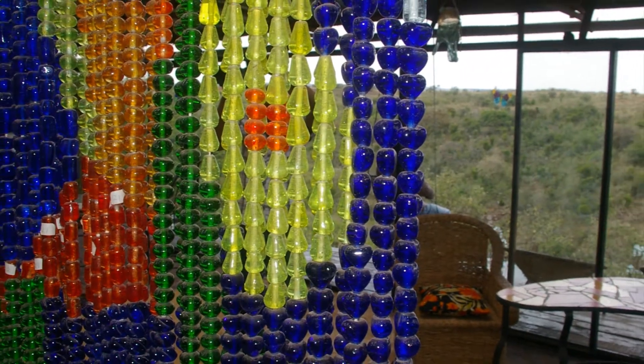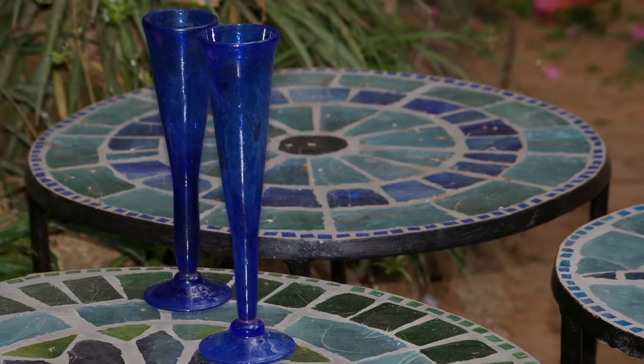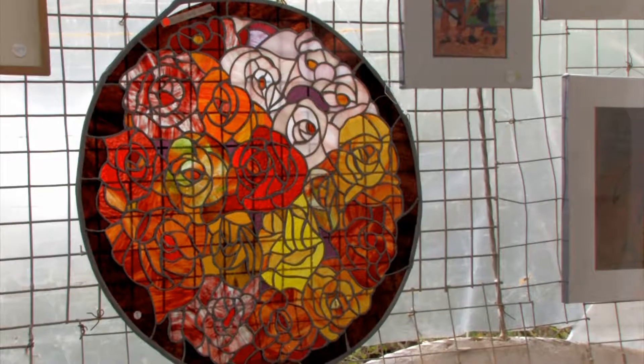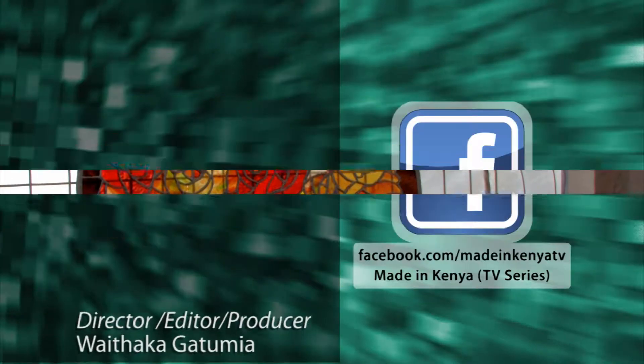A truly versatile and beautiful material we all use daily. Kitengela Glass. Made in Kenya.